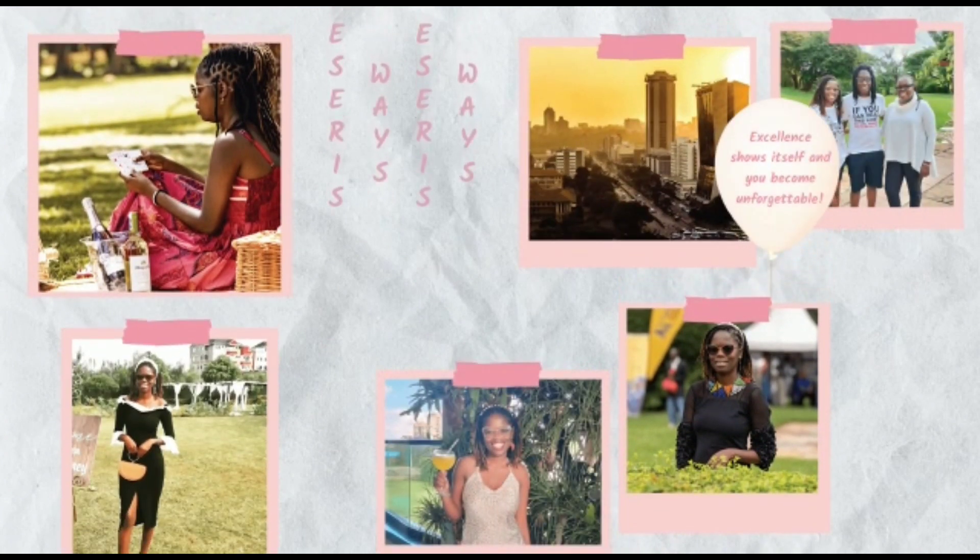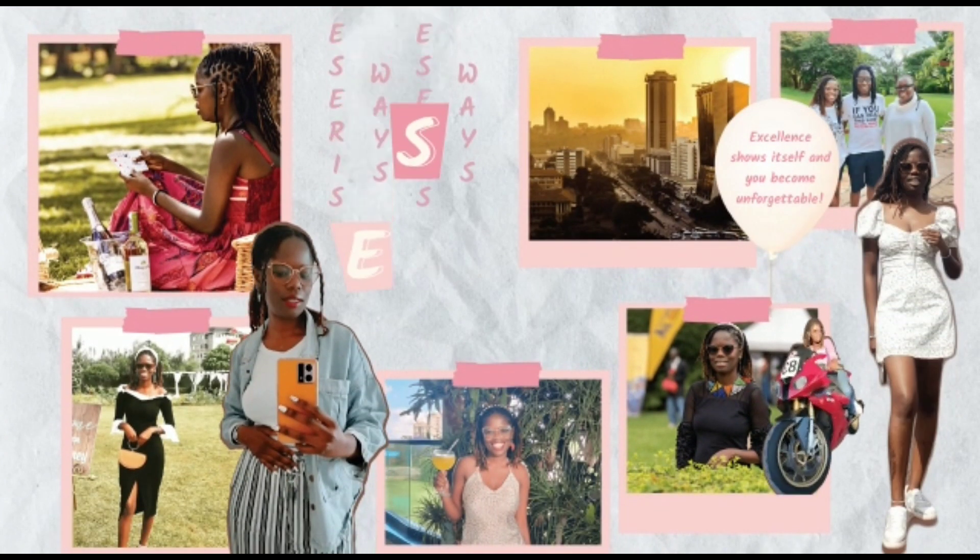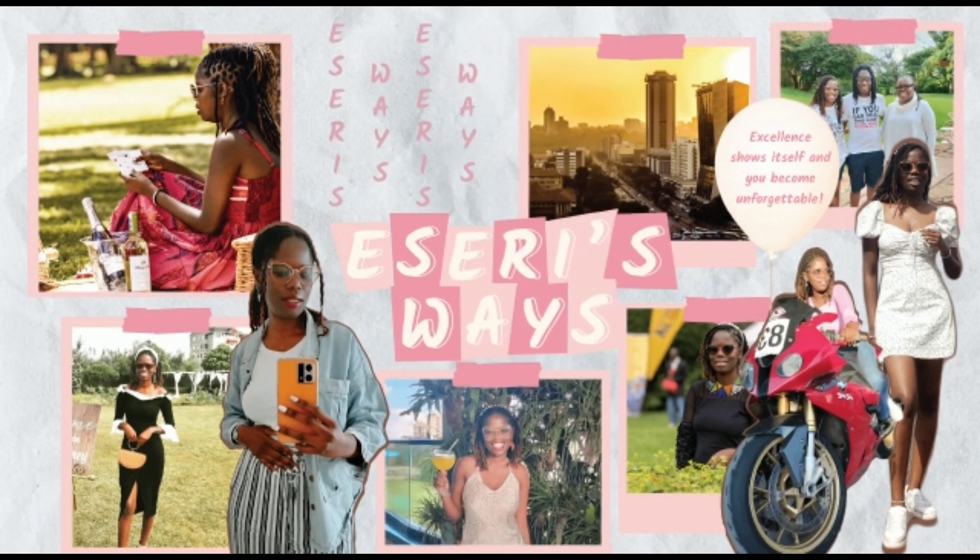Hi guys, welcome back! I've missed you so much. It feels so nice to be vlogging again — I had taken a break, just from everything. It's been a little bit hectic for me. Welcome to another episode of the series. If you're new, welcome to the family! My name is Flora. I do content around lifestyle, fashion, events, and just my life in general. Today I want to show you guys what's new in my closet.